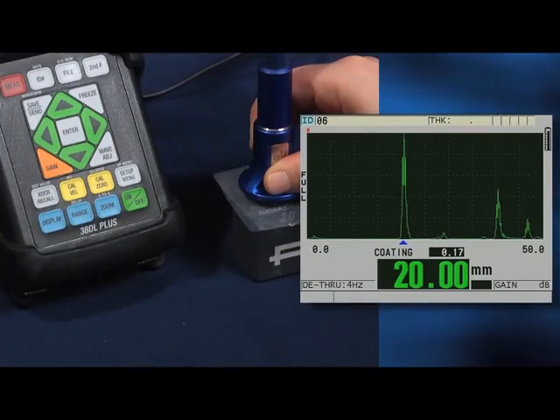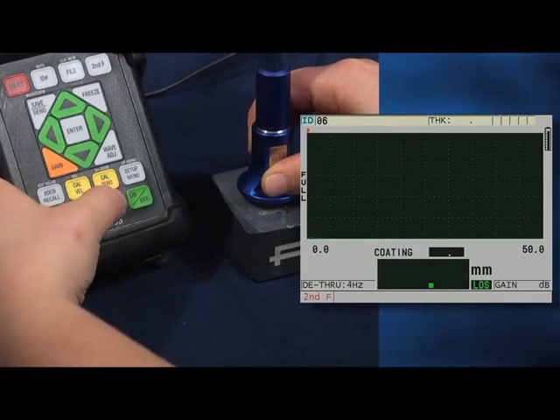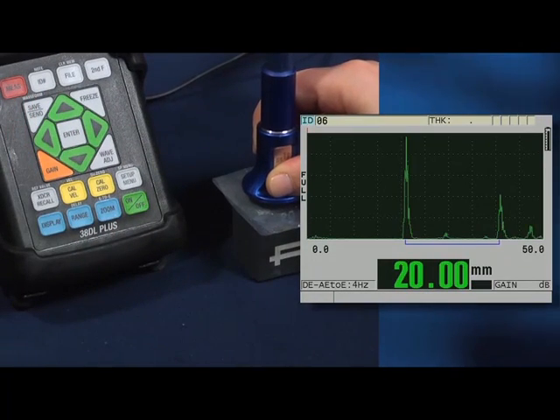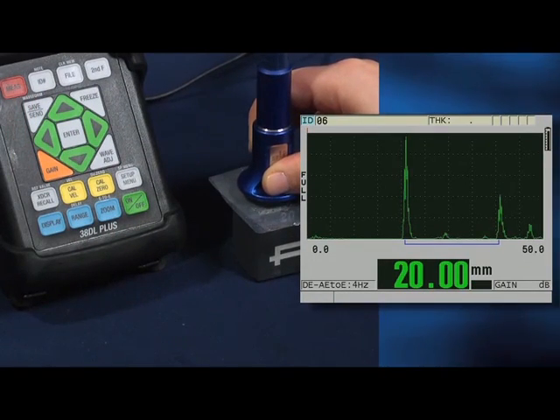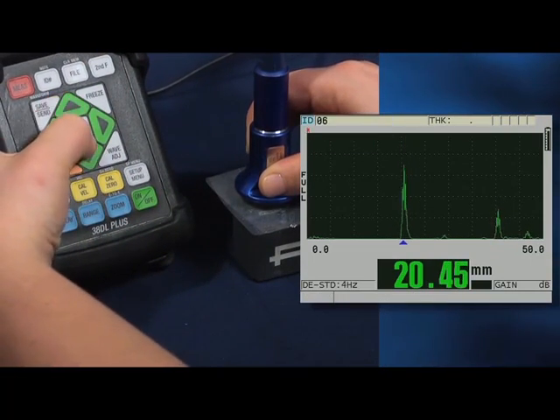The truly unique feature of the through coat transducers are that they can be used in through coat mode, where they can measure the thickness of the coating and the thickness of the steel using a single back wall echo. These transducers can also be used in echo to echo mode, where they will measure the true metal thickness using multiple back wall echoes, or in standard measurement mode measuring to the first back wall echo.